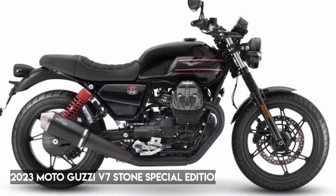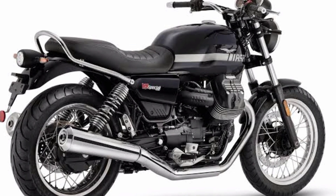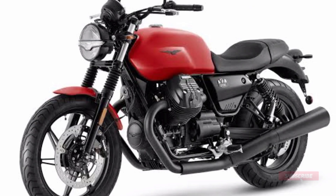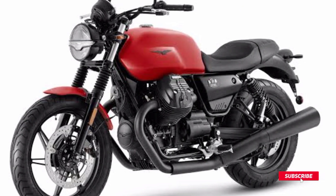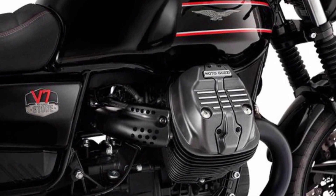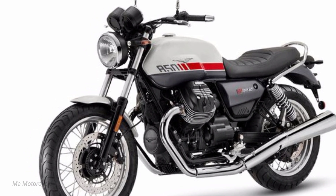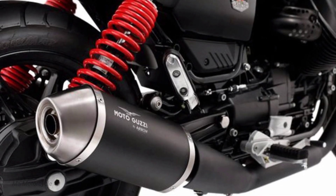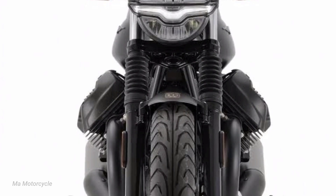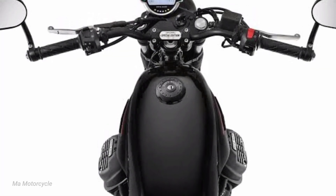2023 Moto Guzzi V7 Stone Special Edition. Although it was first trotted out at Moto Guzzi's open house in Mandello del Lario last September during the company's World Days event, Guzzi has seen fit to officially showcase its new 2023 V7 Stone Special Edition at EICMA this week. In short, it's a moody styling riff on the base model of Guzzi's best-selling V7 lineup, but there's a bit more to it than just bold new graphics, so let's dig in a little deeper.